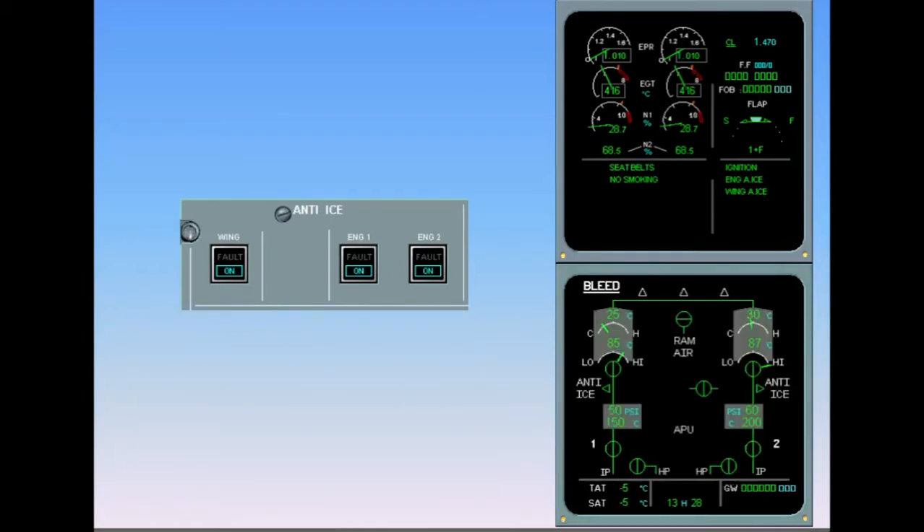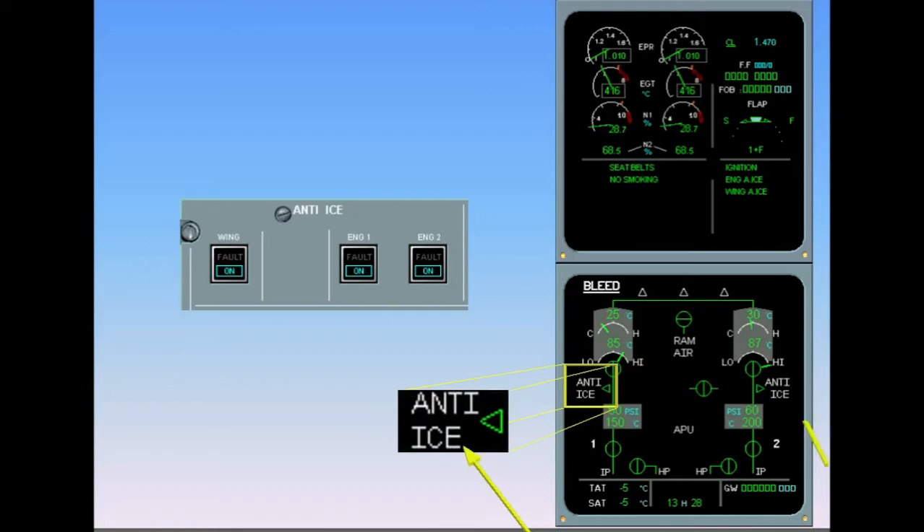The wing anti-ice memo appears on the engine warning display. We have called the ECAM bleed page for you. Observe that the anti-ice white indications are displayed, meaning that the wing anti-ice push-button switch has been set to on. And the green triangles are displayed, indicating that the wing anti-ice valves are open.